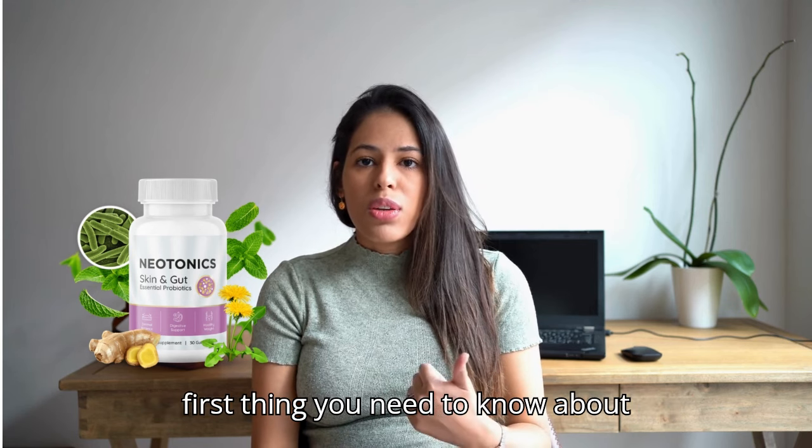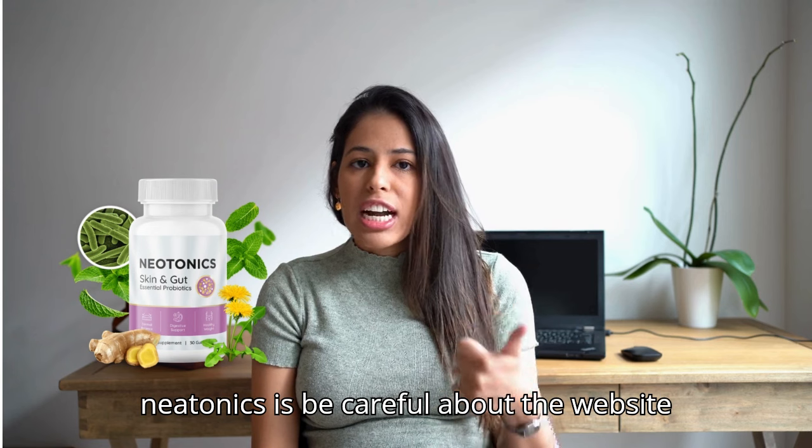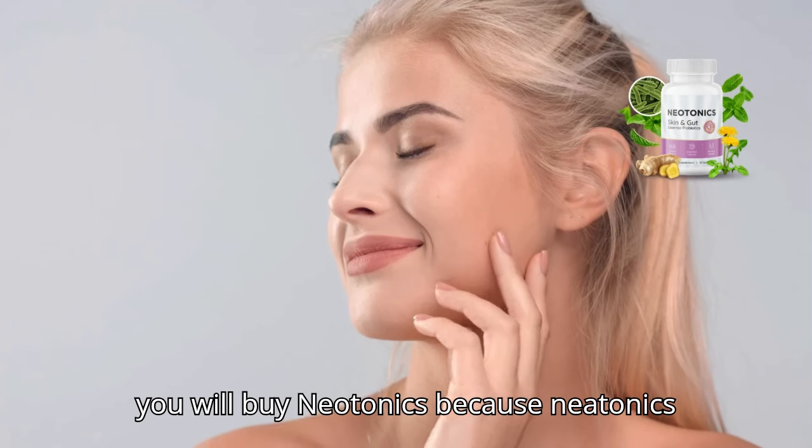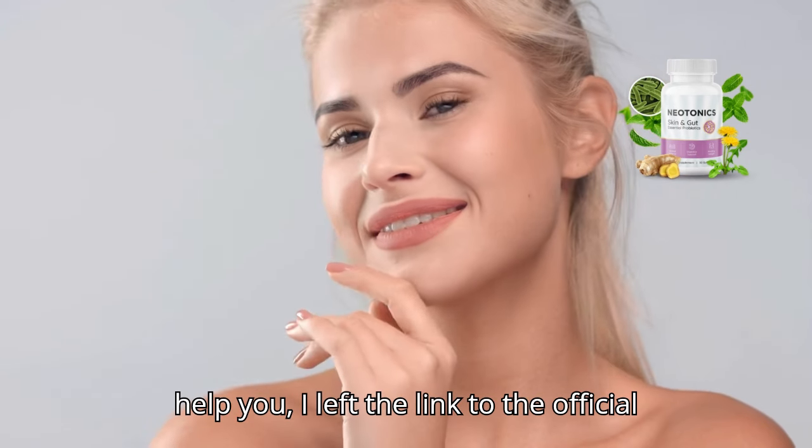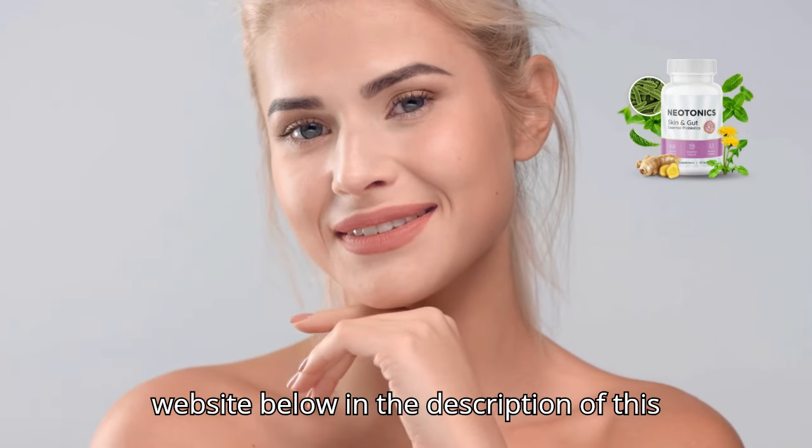The first thing you need to know about Neotonics is to be careful about the website where you buy it, because Neotonics is only sold on the official website. I left the link to the official website below in the description of this video.